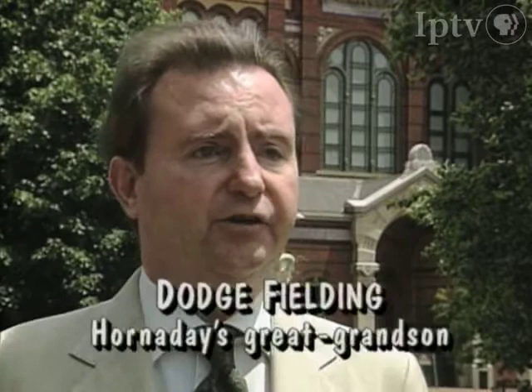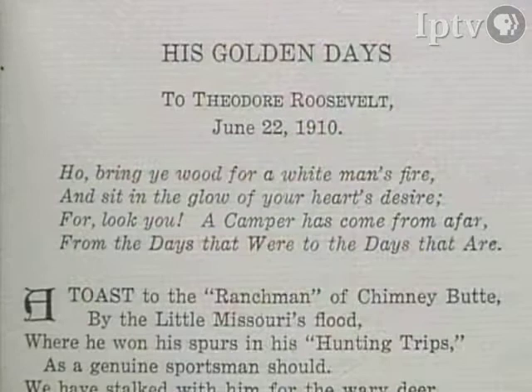Twenty years later, in 1906, Hornaday's great-grandfather was invited to the White House, and as he alighted from his vehicle, Teddy Roosevelt boomed out from the portal of the White House, 'Dr. Hornaday, how grand to see you again! Tell me, sir — do you still snore?'